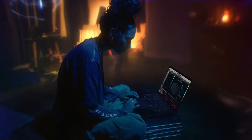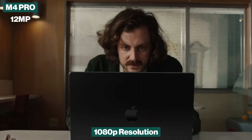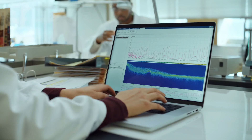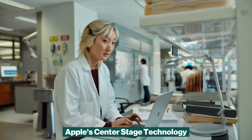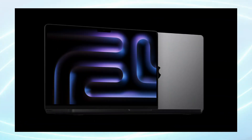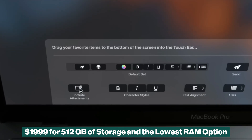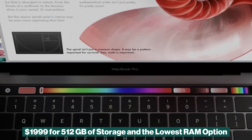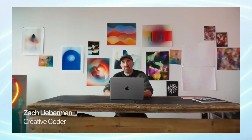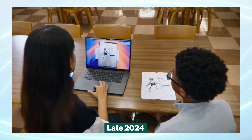The webcam on both models maintains a 1080p resolution, with an upgraded 12-megapixel sensor in the M4 Pro's camera. The new version features Apple's Center Stage technology, which improves low-light performance and enhances video quality in dimmer conditions. When it comes to pricing, both models start at $1,999 for the base configuration, which includes 512GB of storage and the lowest RAM option. The M4 Pro version is expected to release in late 2024.